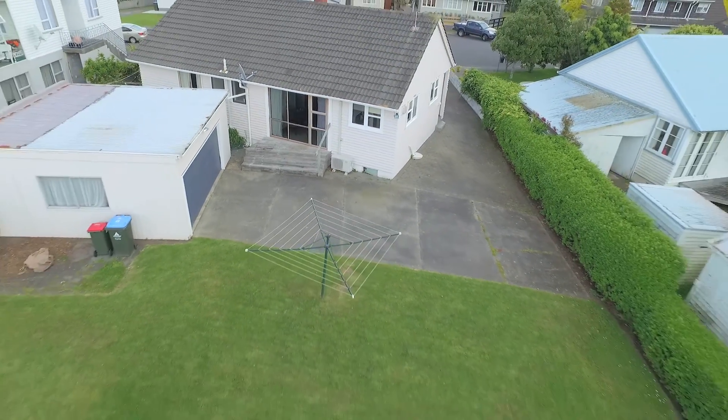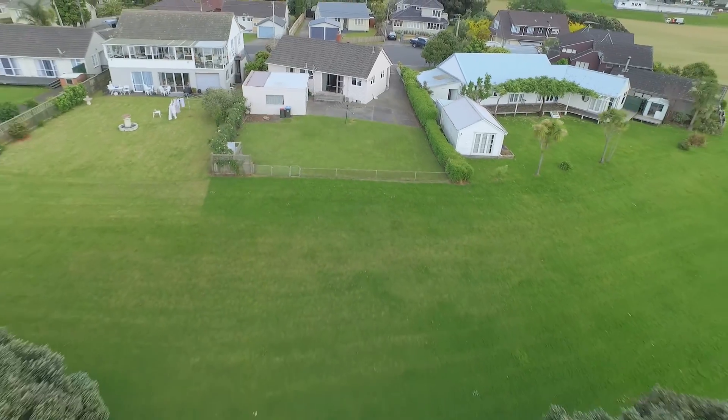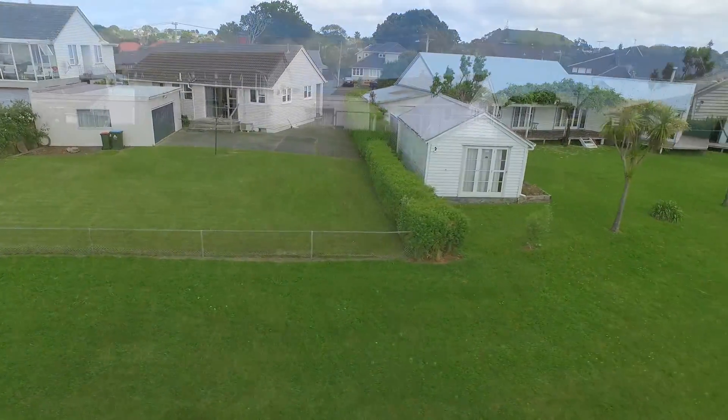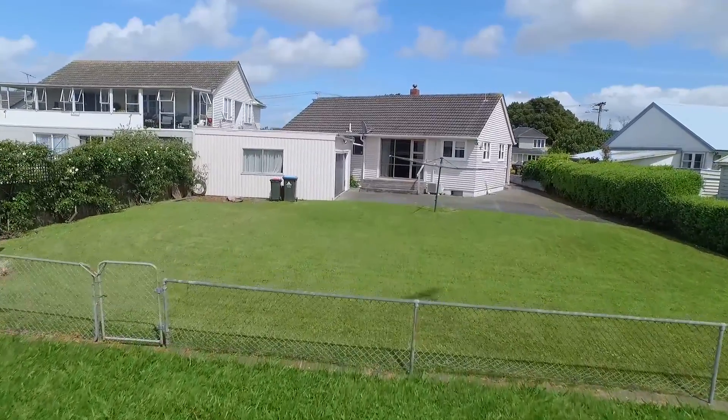This beautiful home, 28 Armane Road, is positioned on a 751 square metre site towards the end of a quiet cul-de-sac. Lots of grass, lots of greenery, front garden, back garden — ideal for kids. Kids would love it.